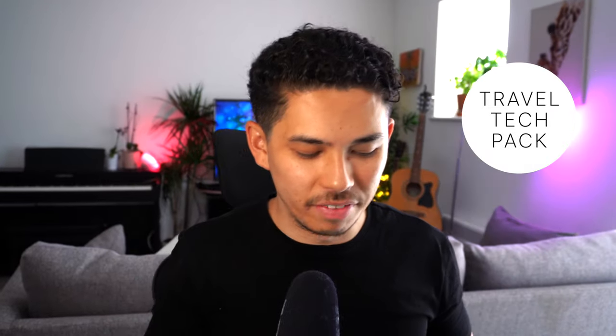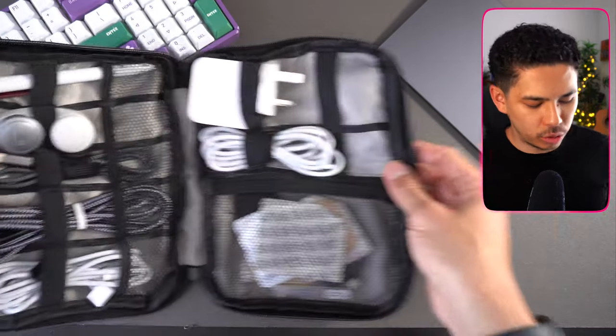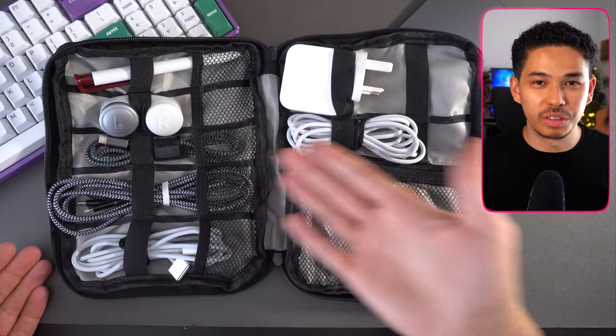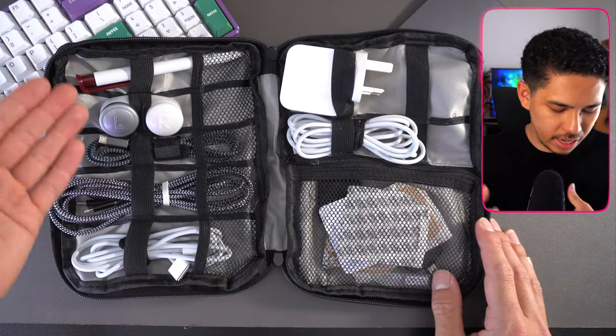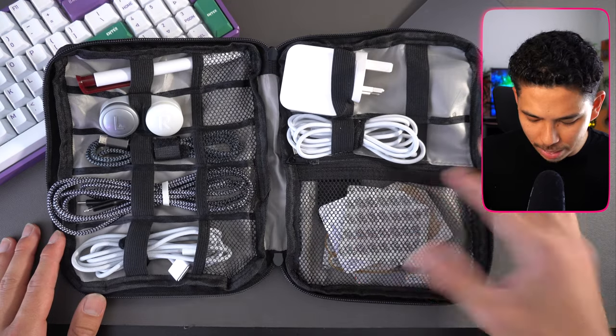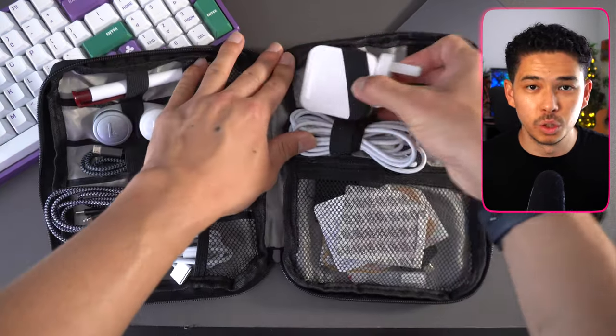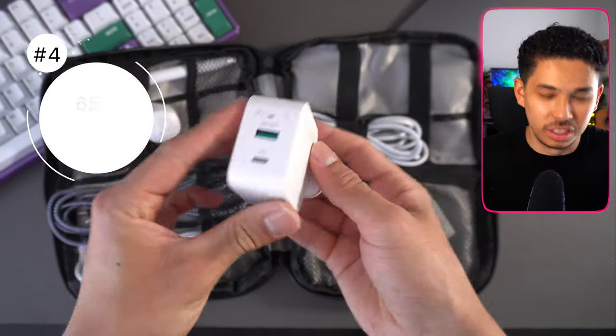Next is this travel tech pack — super essential, and I actually use it daily in my backpack too. Whenever you travel, you want to make sure you have loads of cables — I have a Type-C cable, a micro USB cable, a pen, and lots of different things in here. It's a nice way to keep all your tech essentials organized. Things like bandages or medicine I keep in the bottom compartment, which is super useful.